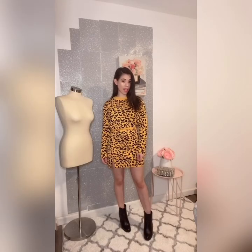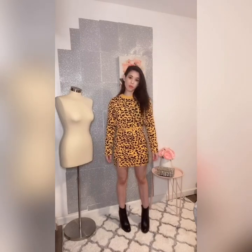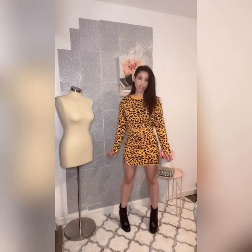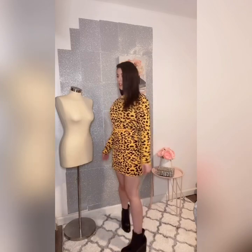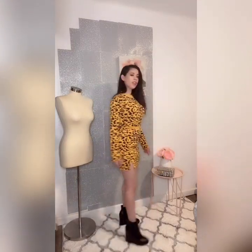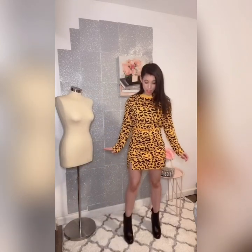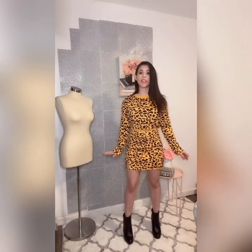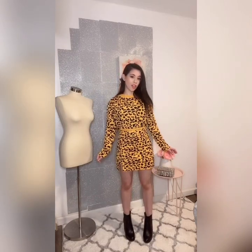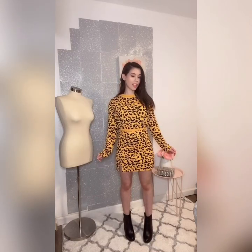Let's talk about look number one. I paired the set with wedge booties to give me that street-wear look I was going for. This is how she looks from the front and from the back — not short at all. I find this set gorgeous; the cheetah print and the yellow are just so vibrant and fun.